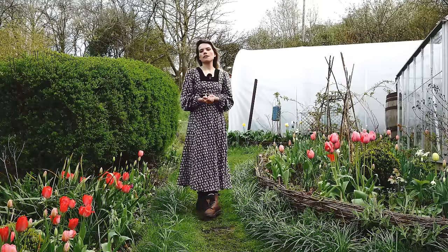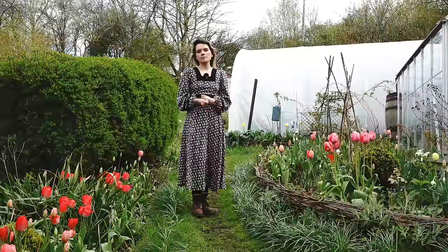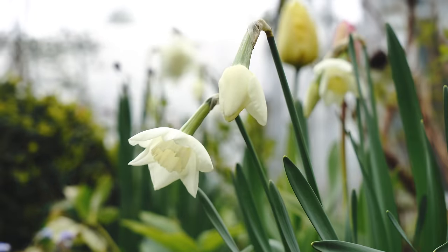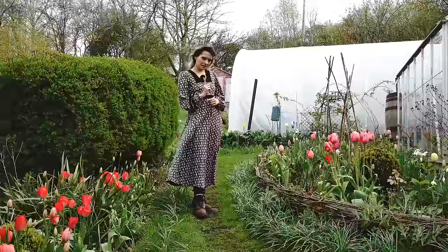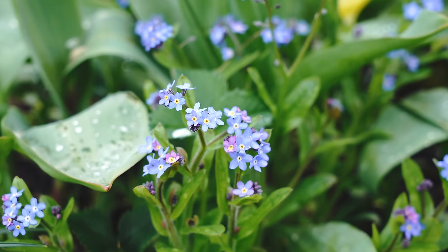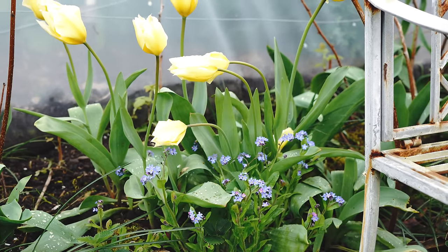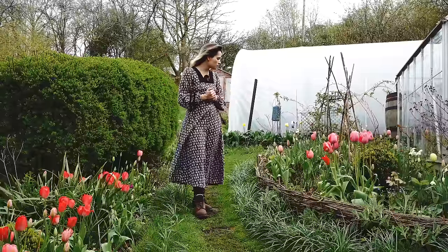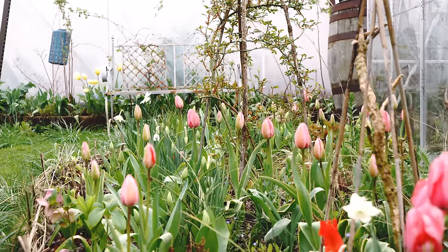We still have a bit more blossom to come out in the orchard at the top of the garden — that area is a bit colder and more exposed so it takes a little longer. Maybe in the next week or two we'll be seeing that. One thing I'm a little disappointed with is in this bed I was hoping we'd have more forget-me-nots by now. Last year we had a good sea of them, but I wonder if it's because I did quite a thick leaf mulch on this area, which may have smothered the seedlings that usually overwinter.